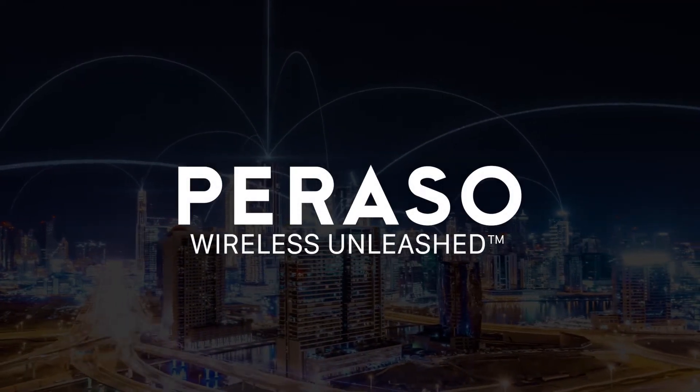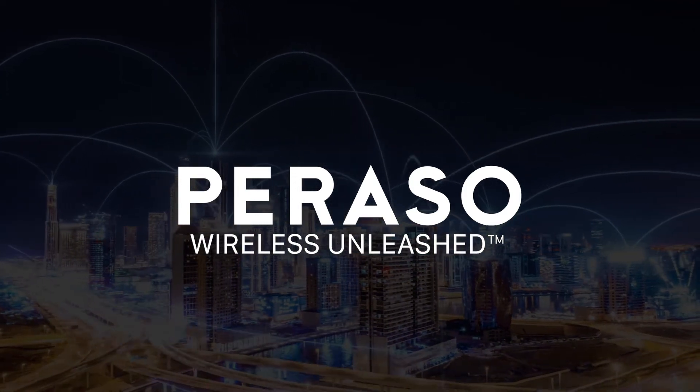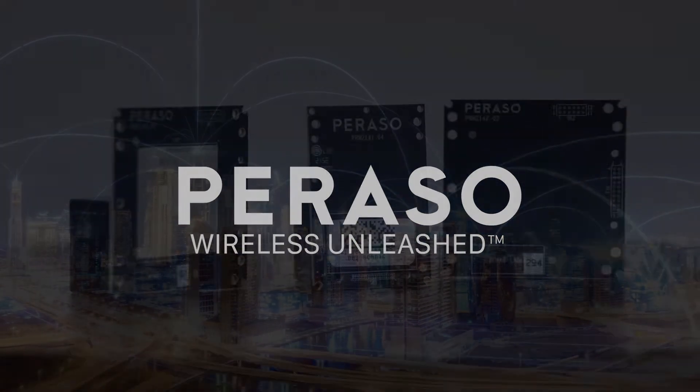Parasso, a pioneer in commercial millimeter wave technology, providing cutting-edge semiconductors and modules since 2013.